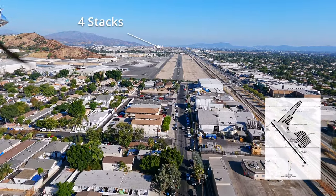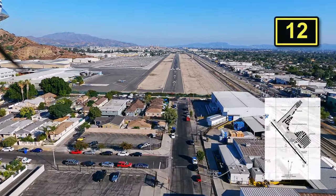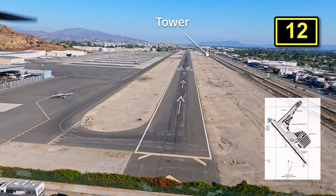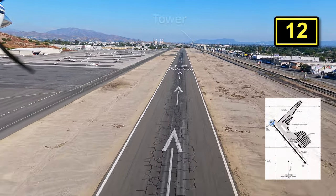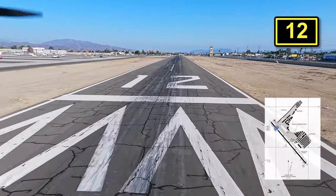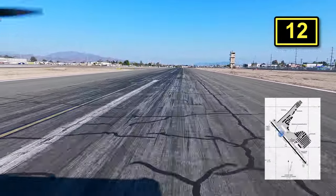As we approach, make note of the four stacks — I'll talk about them on departure. We always do flight following coming here because typically we come from the east, so we go right on the edge of Burbank's Charlie, and SoCal will hand us off to Burbank Tower so we can transition their airspace easily.